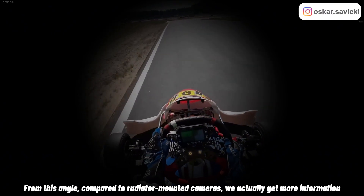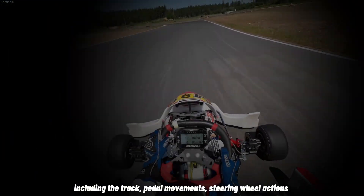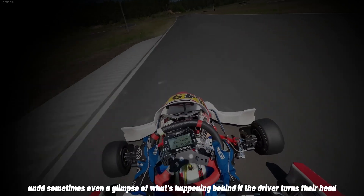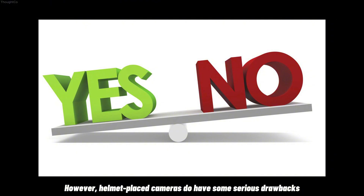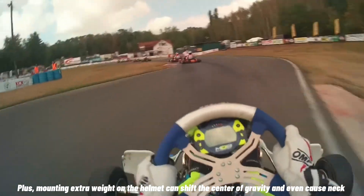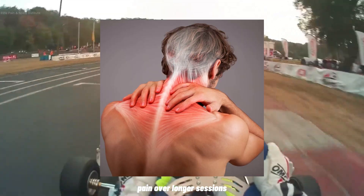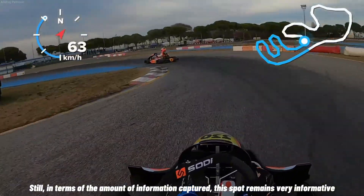From this angle, compared to the radiator-mounted cameras, we actually get more information — including the track, pedal movements, steering wheel action, and sometimes even a glimpse of what's happening behind if the driver turns their head. However, helmet-placed cameras do have some serious drawbacks. The footage can be very unstable during driving. Plus, mounting extra weight on the helmet can shift the center of gravity and even cause neck pain over longer sessions. Still, in terms of the amount of information captured, this spot remains very informative.